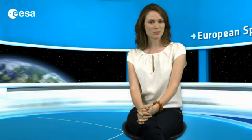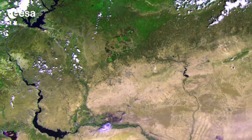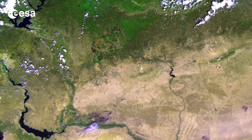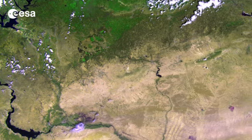Hi, I'm Kelsea Brennan-Wessels and welcome back to Earth from Space on the European Space Agency Web TV. The recently launched ProbaV miniaturized satellite captured this image over the border region of northern Syria, southeastern Turkey, and northern Iraq on May 28.